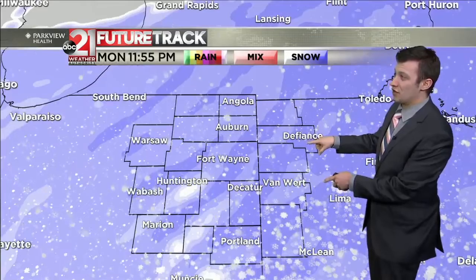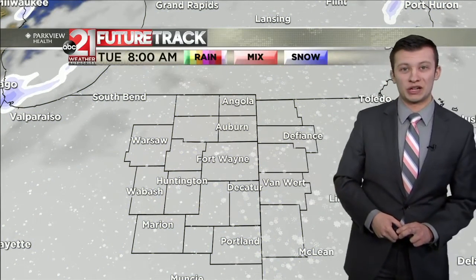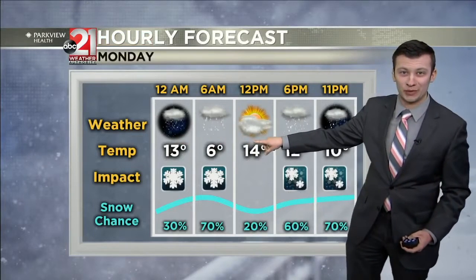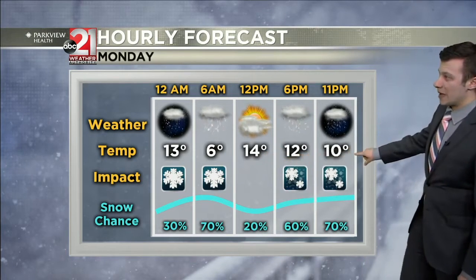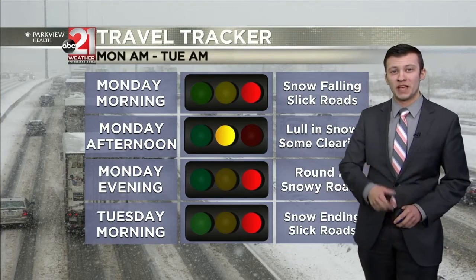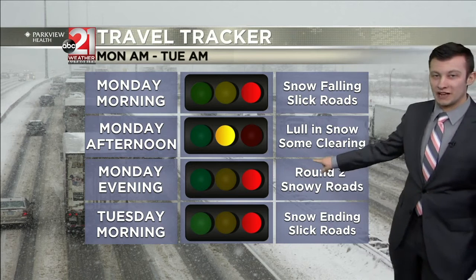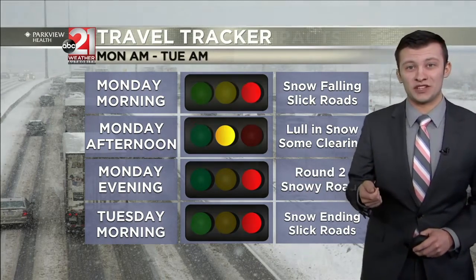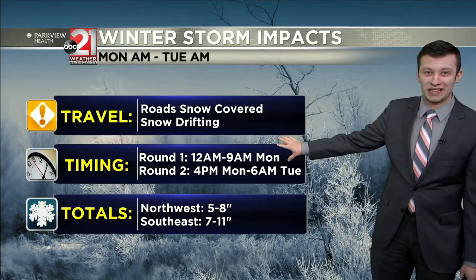Round two continues to push through with very heavy snow falling through the night Monday and into those overnight hours into Tuesday morning — that's when most of the snow will arrive and cause most of the issues. Round one arrives tonight around midnight, some lingering into your morning commute, then that break in the action around midday before snow ramps back up Monday night. This is going to be a fluffy snow, so we anticipate some drifting on area roadways in addition to roads just being snow-covered due to the sheer amount of snow.